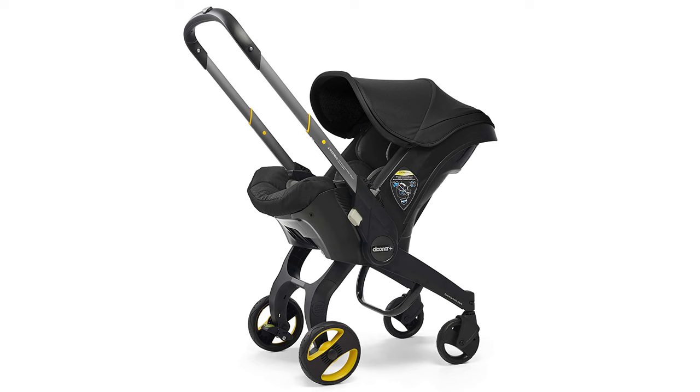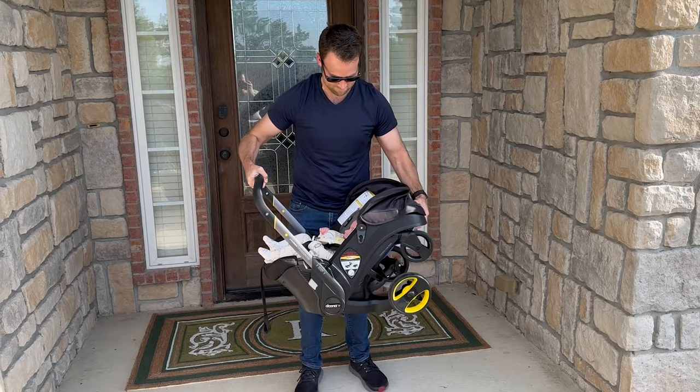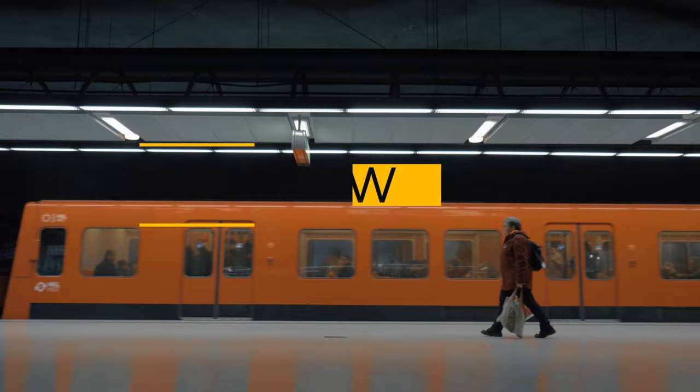Our stroller car seat combo is the Duna, and it's awesome because it's both a car seat and a stroller, and it switches between those in a matter of seconds. We invested in the Duna stroller specifically for travel — I had avoided it as a daily driver because it has a couple of drawbacks — but this was one of the best items we could have purchased for traveling with Ruby. The stroller turning into a car seat and back into a stroller with the touch of a button is very convenient for those times you need to grab an Uber from the airport, jump on public transportation, etc.